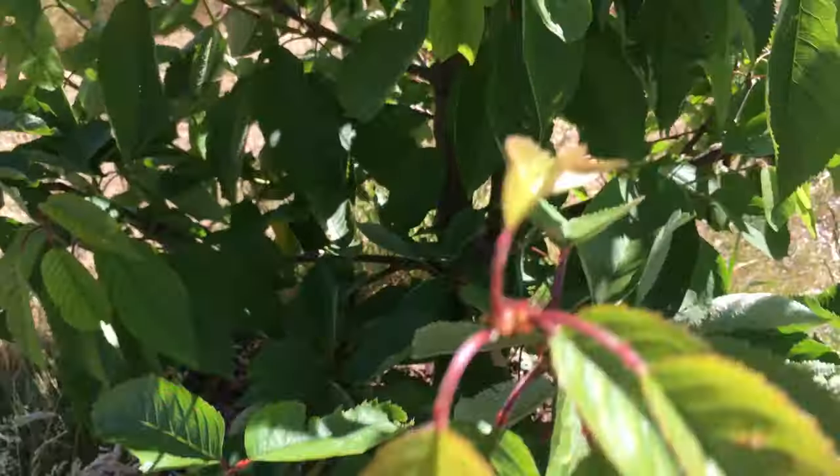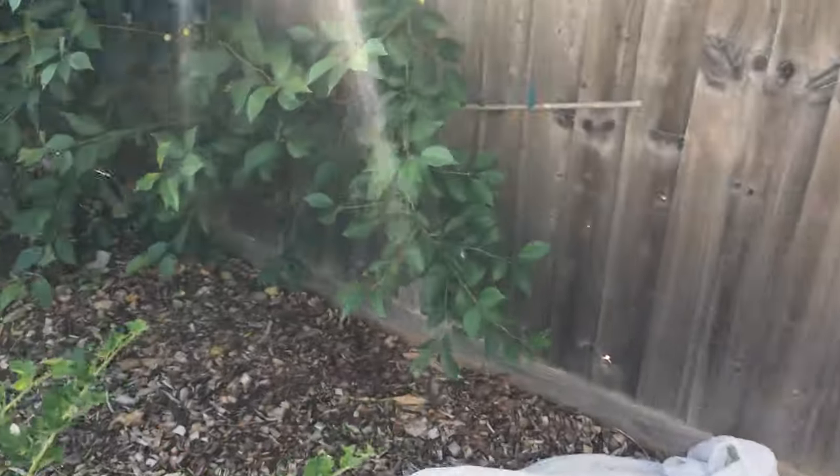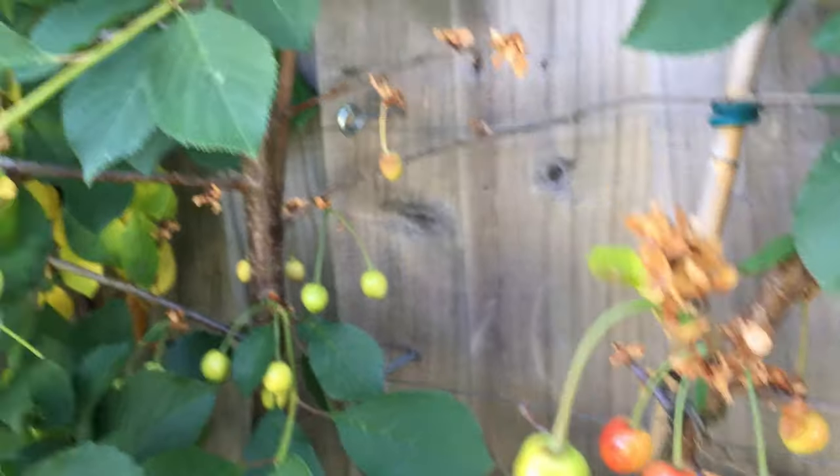A couple of cherries on this tree, looking great I have to say. I'll probably just let the birds have them. The morello cherry has got quite a few — I'll definitely be netting this one off, not giving these to the birds this year.